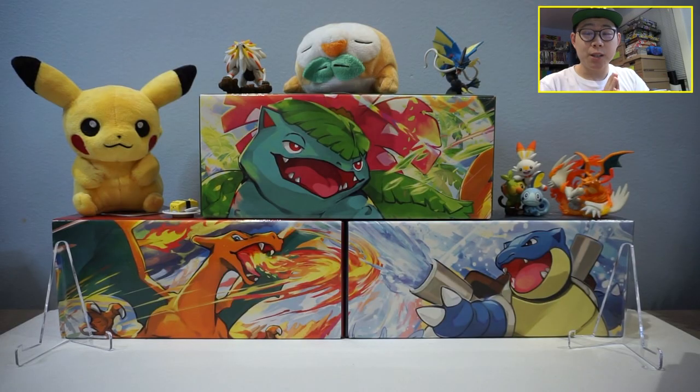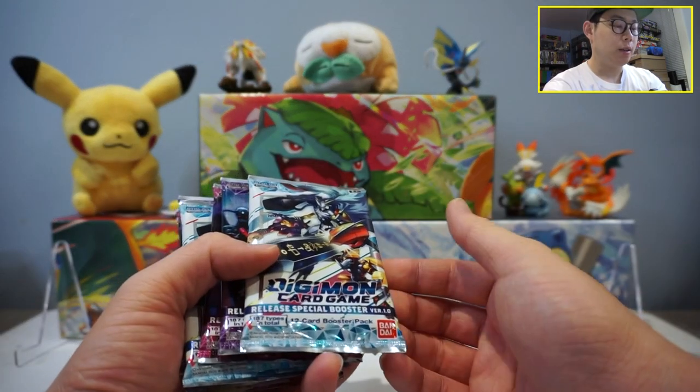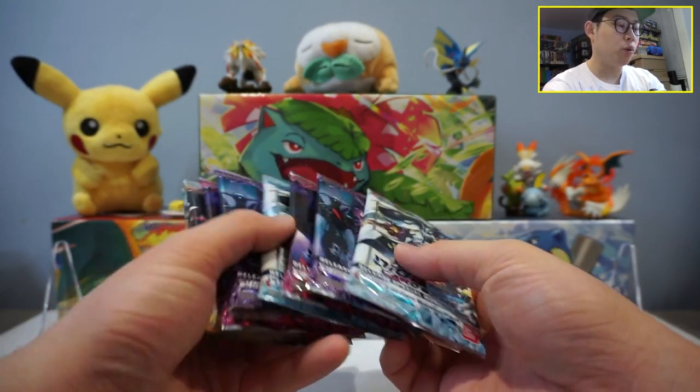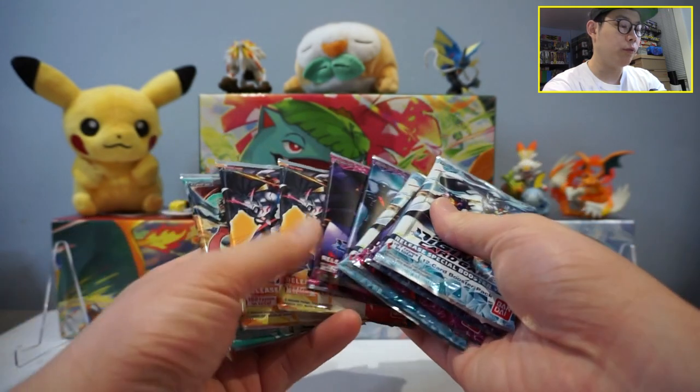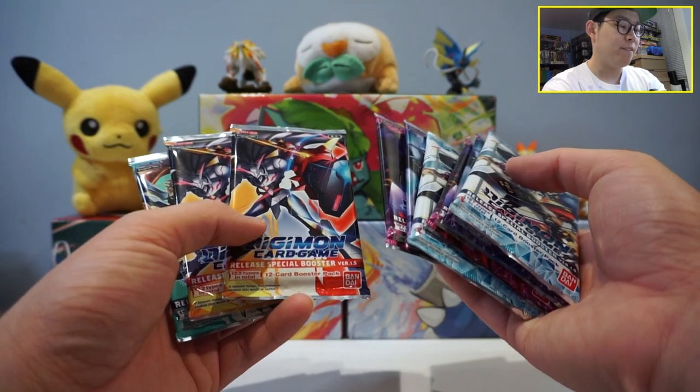Hey, how's it going guys, welcome back to the Lion's Cave! Today, back with another episode of Man Cave Monday, episode number four. Today we'll be opening some Digimon cards — mostly Digimon. We'll be opening some Digimon Release Special Booster Version 1.0 and 1.5. We got six packs of 1.0 and three packs of 1.5.